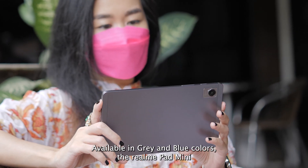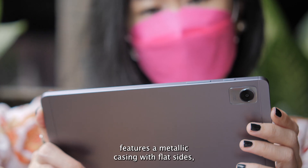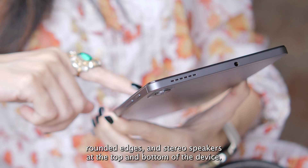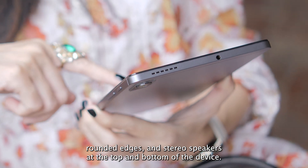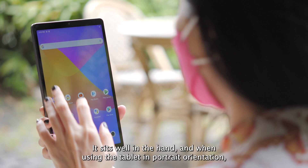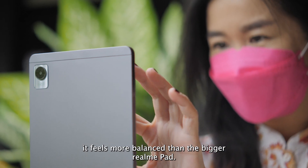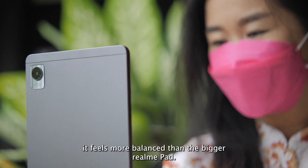Available in gray and blue colors, the Realme Pad Mini features a metallic casing with flat sides, rounded edges, and stereo speakers at the top and bottom of the device. It sits well in the hand, and when using the tablet in portrait orientation, it feels more balanced than the bigger Realme Pad.